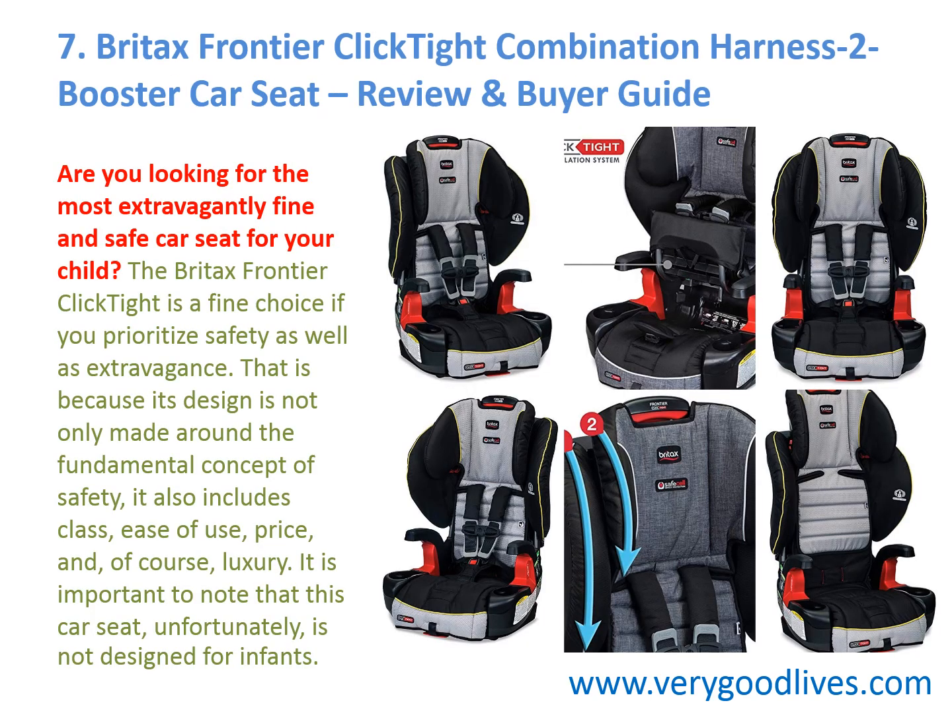Are you looking for the most extravagantly fine and safe car seat for your child? The Britax Frontier ClickTight is a fine choice if you prioritize safety as well as extravagance. Its design is not only made around the fundamental concept of safety — it also includes class, ease of use, price, and, of course, luxury.